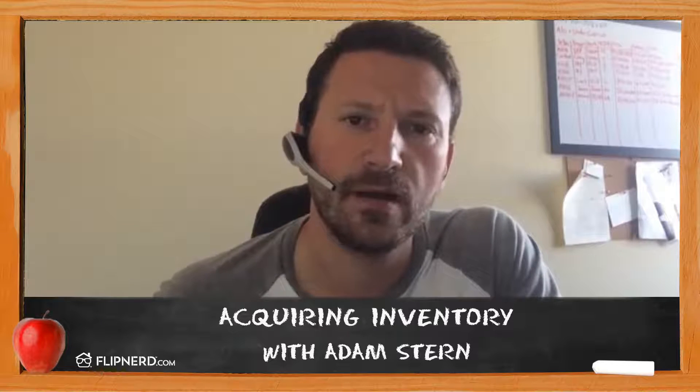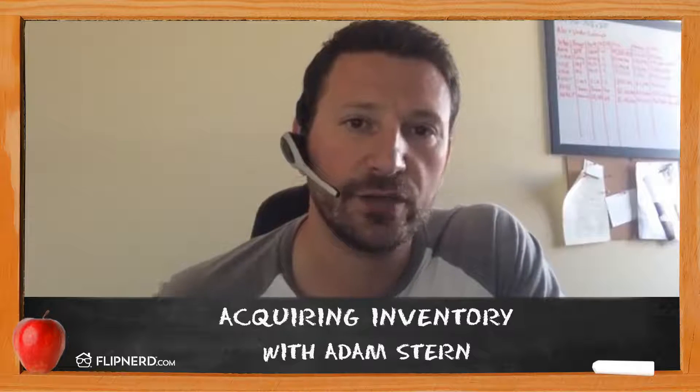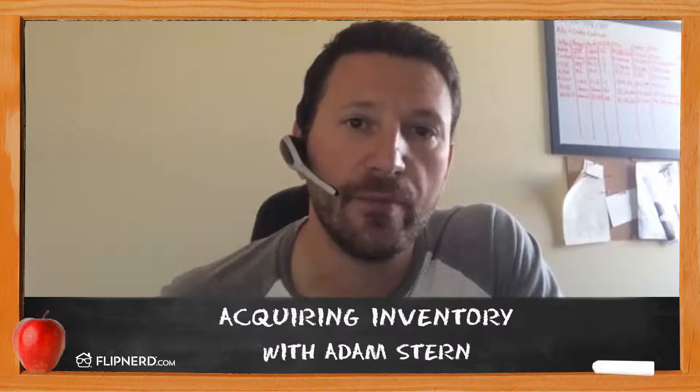Number one is acquisition strategy. Number two is setting your buyers' or readjusting your buyers' expectations. And number three is your exit strategy, which is going to actually boost the number of properties that your property management company, if you have one, has under management.